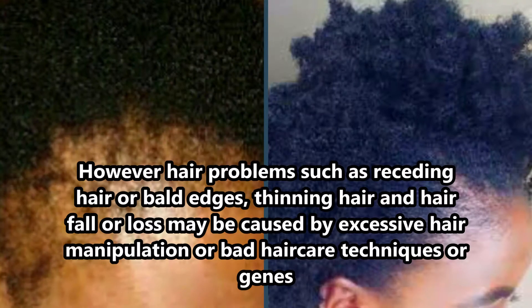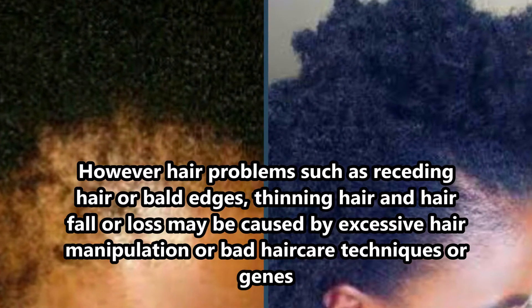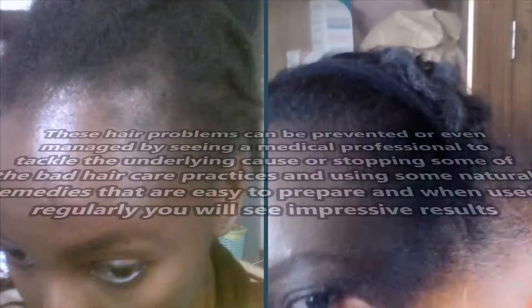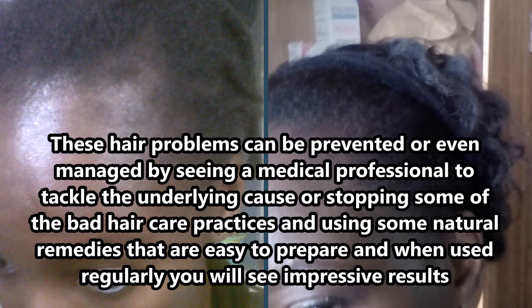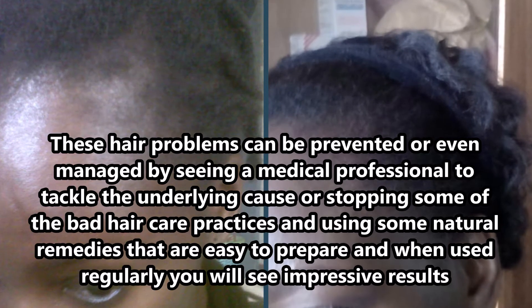Hair problems such as receding hair, bald edges, or thinning hair may occur, and this may be caused by excessive hair manipulation, genes, or bad hair care techniques. These hair problems can be prevented or remedied by seeing a medical professional to tackle the underlying cause, or stopping some of these bad hair care techniques and using some natural remedies.